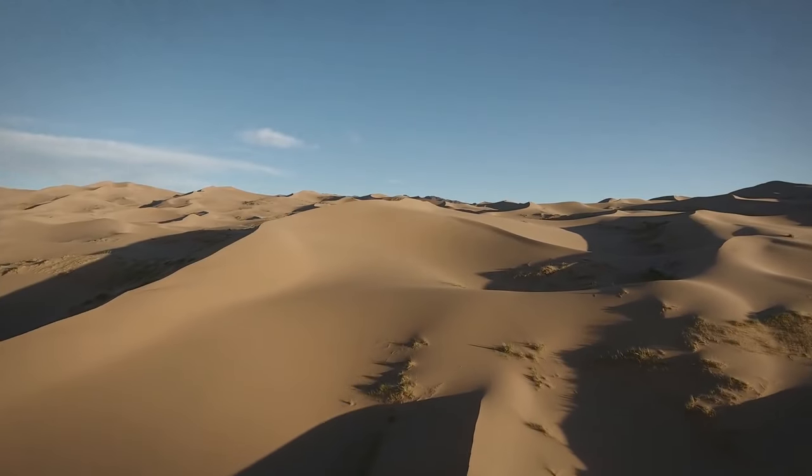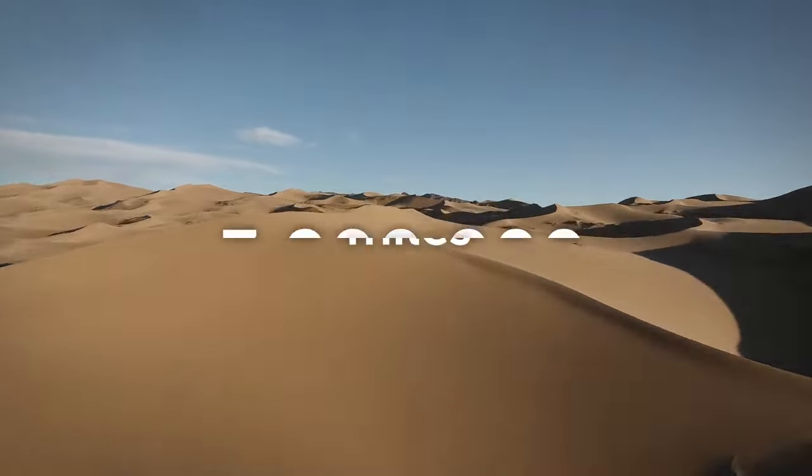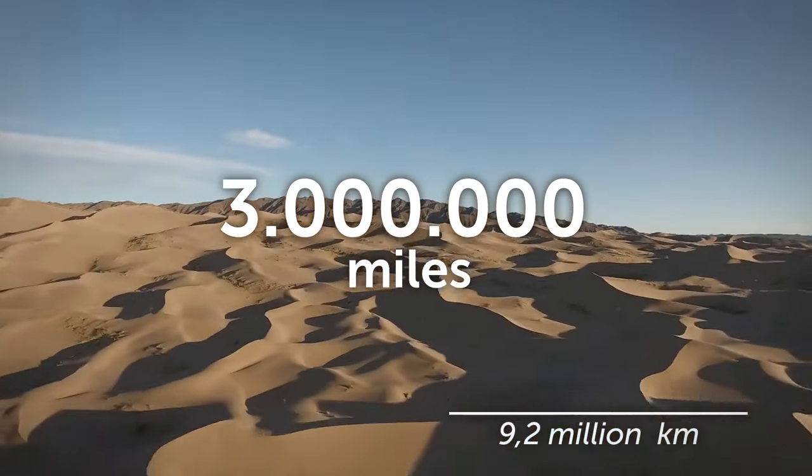You find yourself in the world's biggest hot desert. Can you believe it's 3 million square miles? You're ready for your first adventure after drinking liters of ice-cold water.